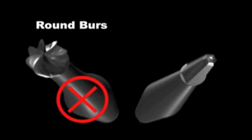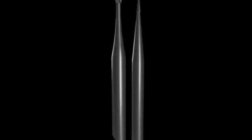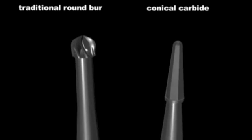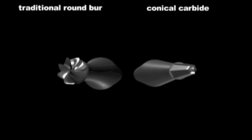So what's out and what's in? What's out? Round burrs. What is in? Tapering diamonds and tapering carbides. Let's take a look at the new Endoguide burrs from SSY. John and I have worked on this project for years to help design conical carbides for endodontic access.